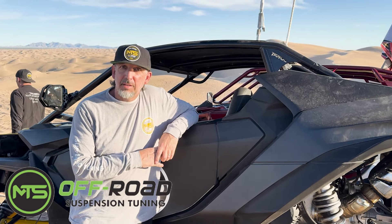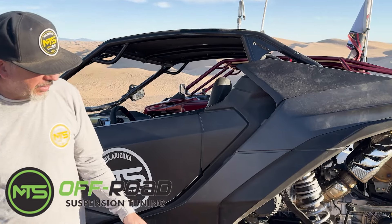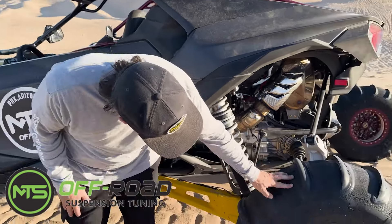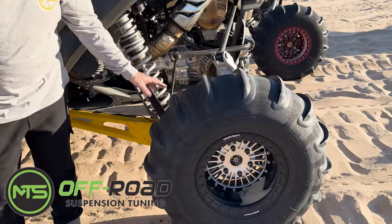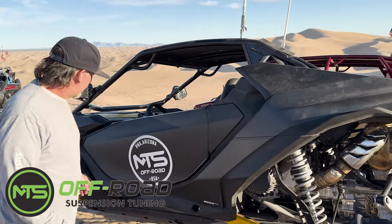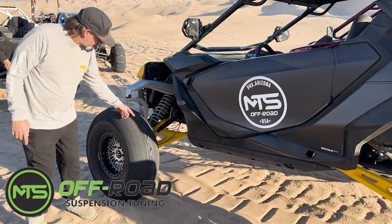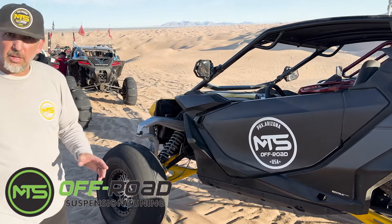My name's Greg Flinders with MTS Off-Road out of Phoenix. We're out here with Sandcraft today testing some of their new tires. We've got the 32-inch Destroyer on here with the Slayer 1s — I believe this is a 16 paddle we're running. We've got the fronts with the directional that really made the car turn on a dime.